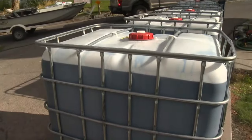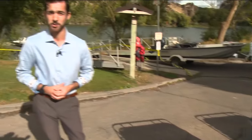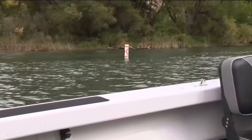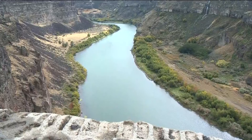We're at Centennial Waterfront Park, where crews are working around the clock to deploy boxes along the Snake River. They're full of a copper-based treatment meant to eradicate quagga mussels. The Idaho State Department of Agriculture says they're acting fast and aggressive to stop an issue that threatens Idaho's hydropower, irrigation, and recreation — an issue that could cost the state hundreds of millions of dollars.